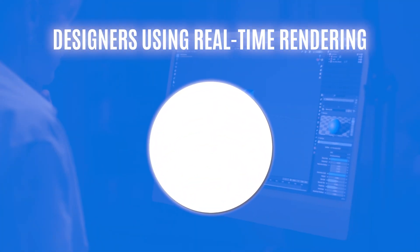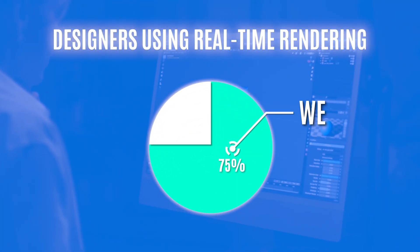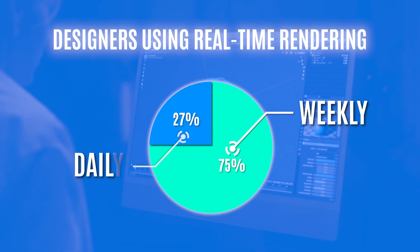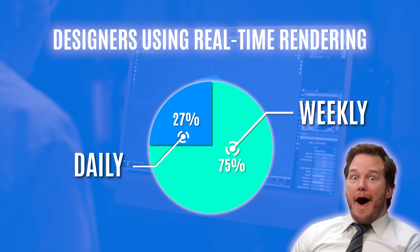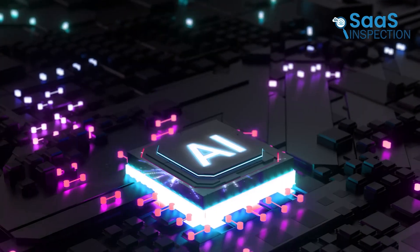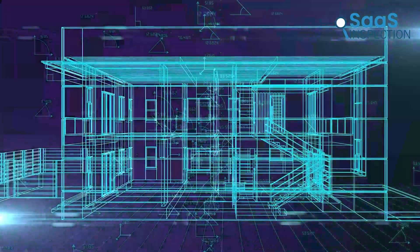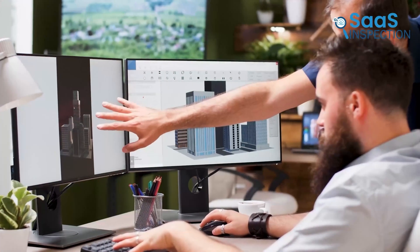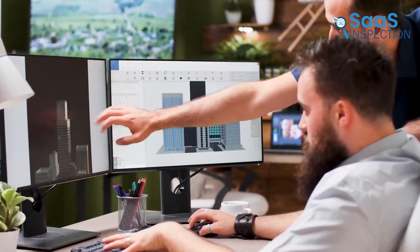According to a recent survey, 75% of architects and designers use real-time rendering weekly, with 27% using it daily. Artificial intelligence is one of the most exciting developments in this field. As AI capabilities continue to advance, new tools are coming to market that harness these technologies to enhance the design process.